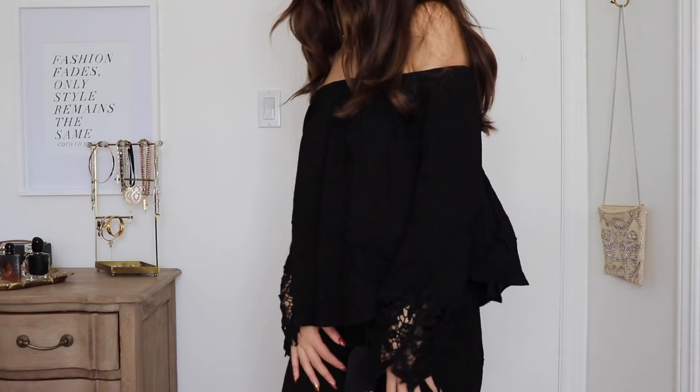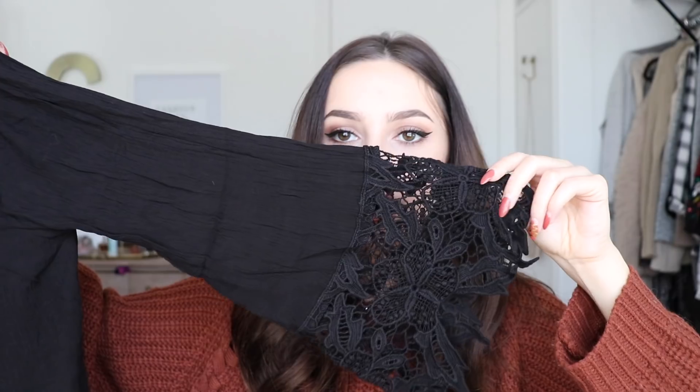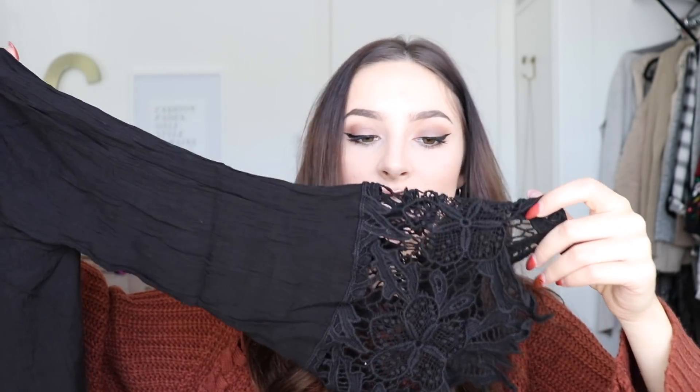Next up I got this off-the-shoulder top. It's a black off-the-shoulder top that's almost a little bit sheer, so you definitely want to wear something underneath it. It has these really cool sleeves with lace detailing on the ends, which is super pretty. This is just a really nice casual top you can wear with so many different things, and I feel like it'll carry into spring and summer — it's one of those all year round items.